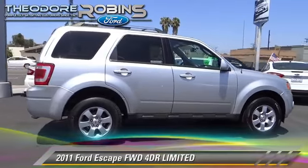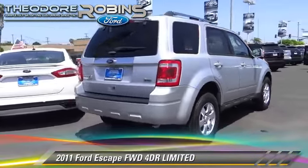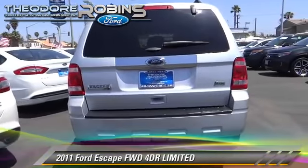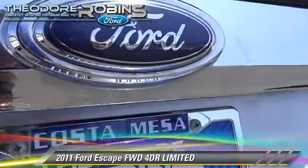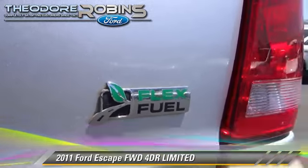The 2011 Ford Escape Limited, with an automatic transmission. This vehicle, with fewer than 40,000 miles on the odometer, is well equipped. This Ford features dual front airbags, fog lights, and roof rack.